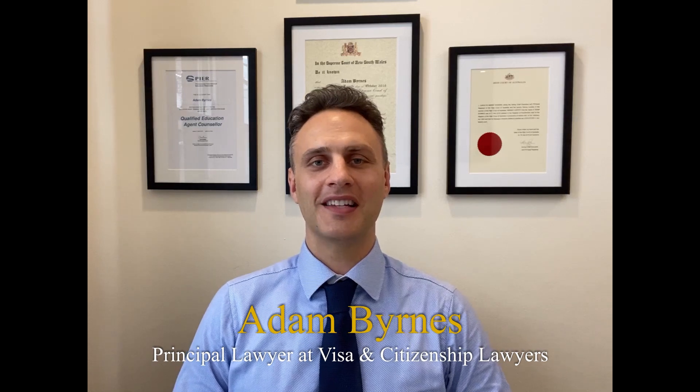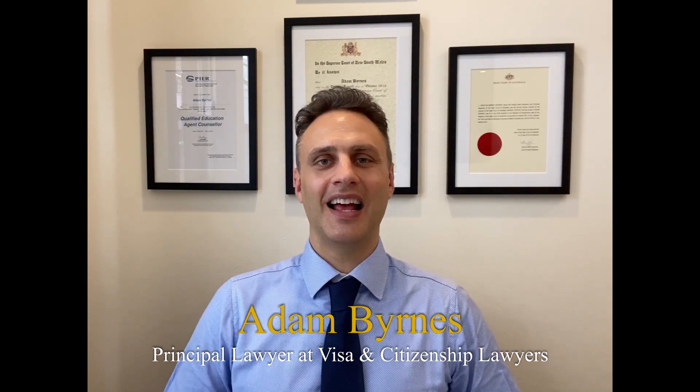G'day everyone, Adam from Visa and Citizenship Lawyers. Today I'm going to be talking to you about the financial evidence that's required for a partner visa application. With a partner visa application we have what's known as the four pillars: the financial evidence, the social evidence, the household evidence, and the level of commitment evidence.